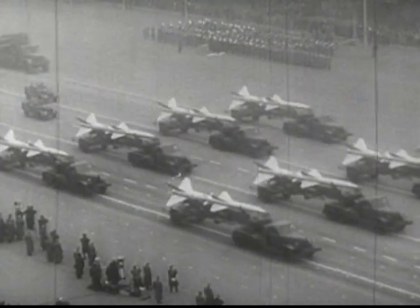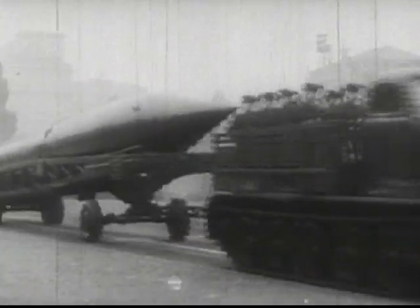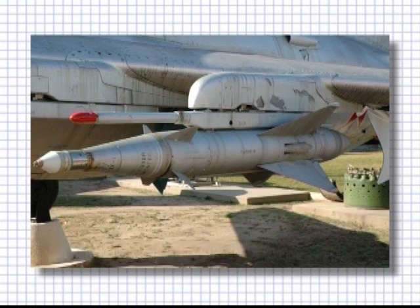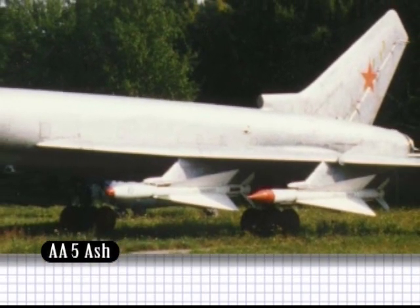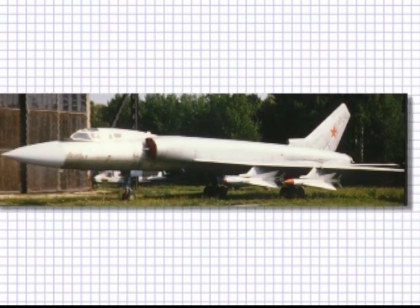Soviet air-to-air missiles, like all other Soviet armaments, were closely watched by the U.S. and NATO forces and given their own designation. The NATO-assigned AA-1 Alkali, known to the Soviets as the K-5 Kaliningrad missile, was a beam-riding, semi-active, homing radar type, but suffered the same issues as the early Sparrow guidance system. The AA-5 Ash was produced in both infrared and radar versions and was discernible by its very large fins. It was standard armament on many Soviet aircraft for 20 years.